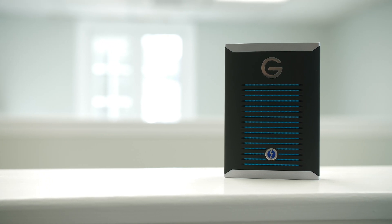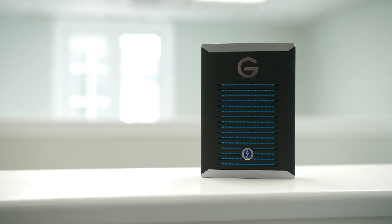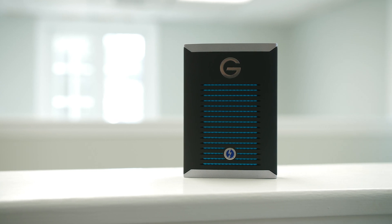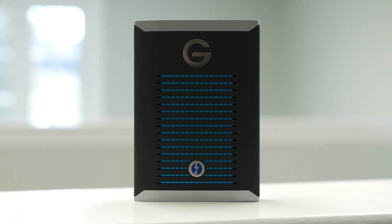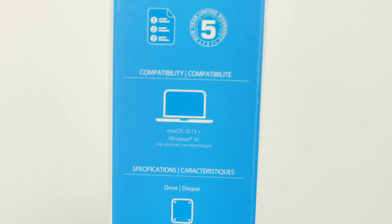This may be the fastest mobile drive on the market, boasting speeds up to 2,800 megabytes per second — or 2.8 gigabytes per second. You will need Thunderbolt 3 to actually achieve these speeds, so any of your USB-C Macs, iMacs, or MacBooks will work, but not all Windows laptops with USB-C will — it has to have Thunderbolt 3.